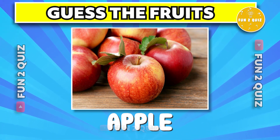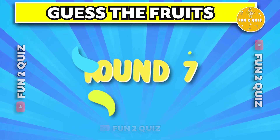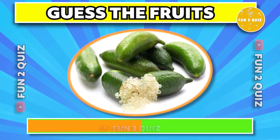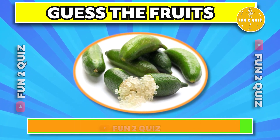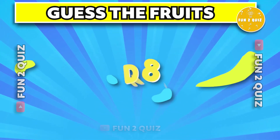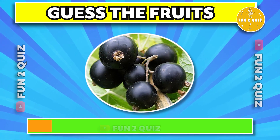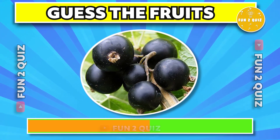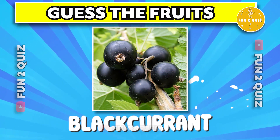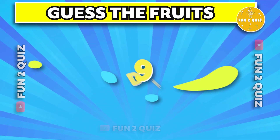The correct answer is apple. The correct answer is finger lime. The correct answer is blackcurrant.